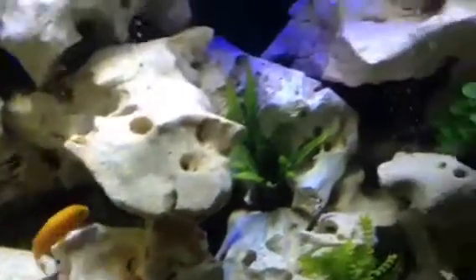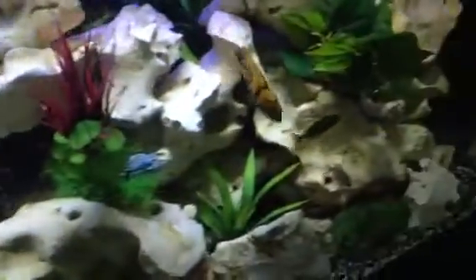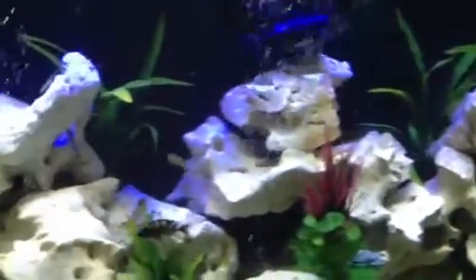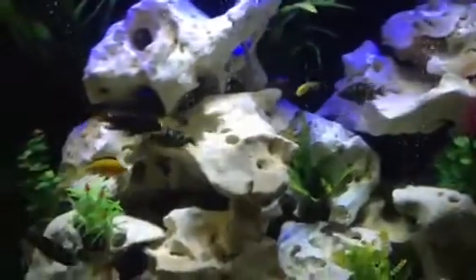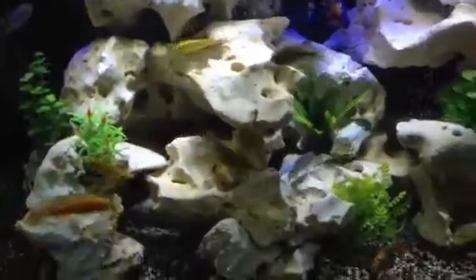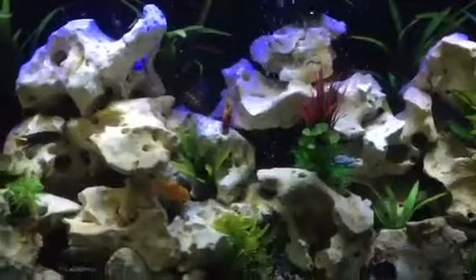Decorated with Texas holey rock and some synthetic plants. Very simple, beautiful display. It would look amazing in any house.